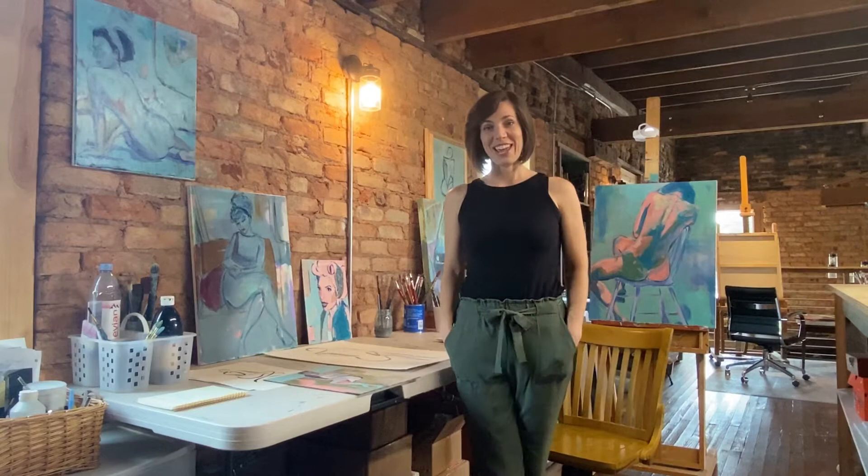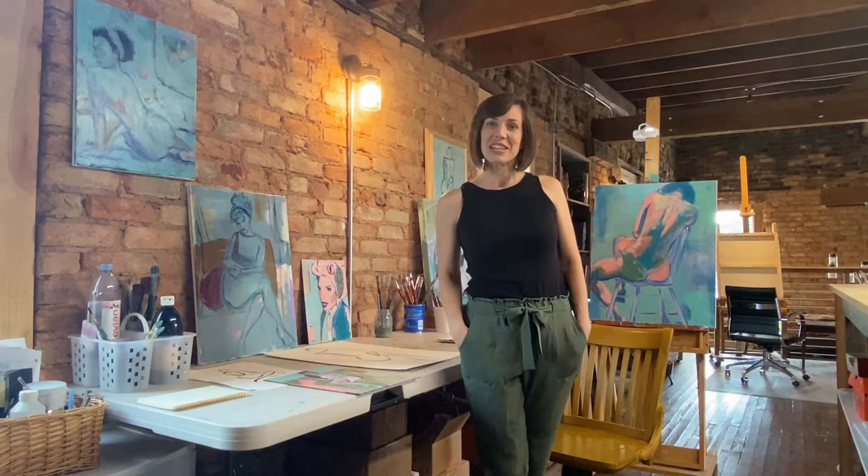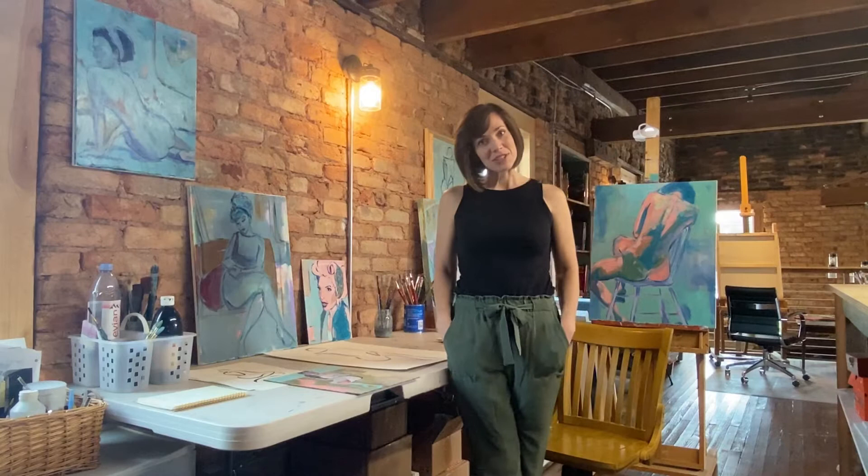Hey everybody, my name is Grace Pouch and this is my studio. I'd like to welcome you guys to this virtual open studios tour of my space, which is actually part of a larger art studio. I will show that to you in just a little bit, but first I just wanted to introduce myself, show you a little bit of my artwork and how I do it, and hopefully you'll have a good time.